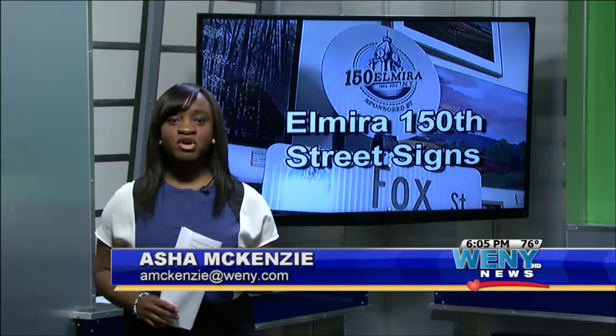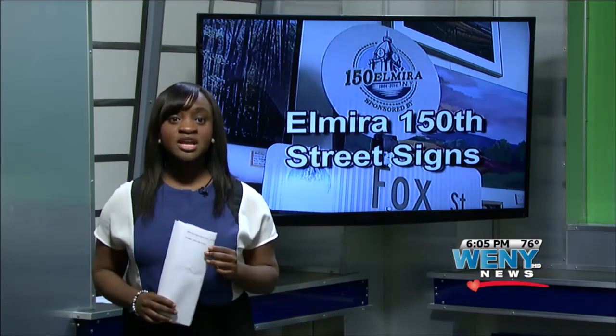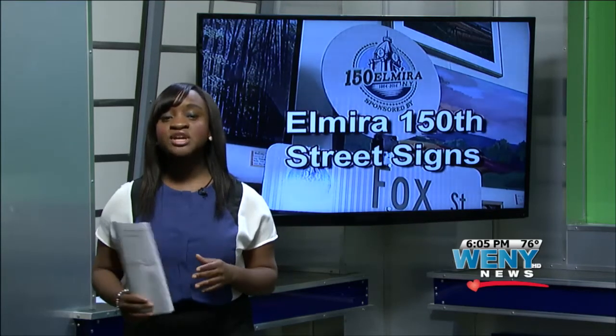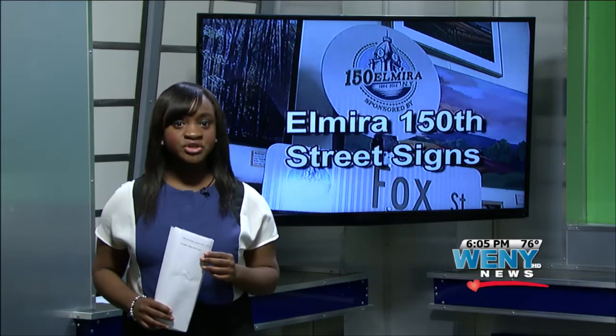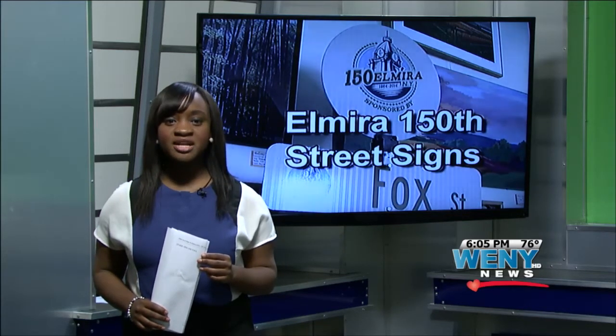The community can also get involved by sponsoring a sign, which were designed by Howell Liberatore Associates. A $250 donation to the Community Foundation will get your name on an intersection place card. However, the signs are limited and are on a first-come, first-served basis. All you need to do is fill out an application at City Hall. For more on this story, go to WENY.com.